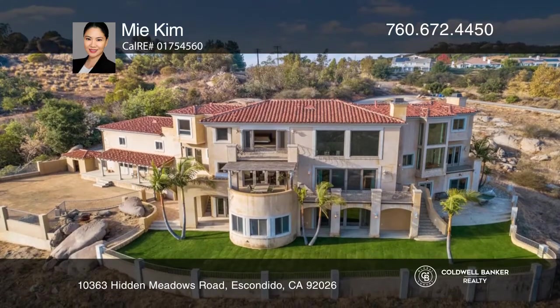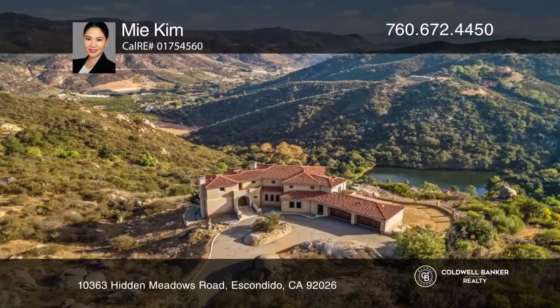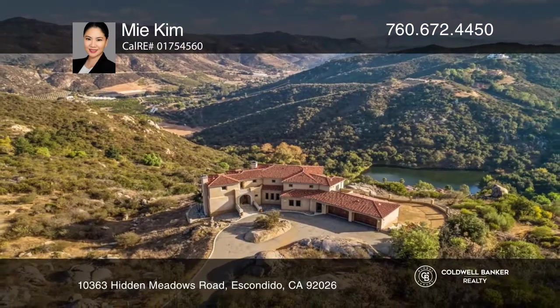Relax on one of the many patios and decks orientated to majestic lake and mountain valley views. This home won't last long — schedule a tour with me, Kim.